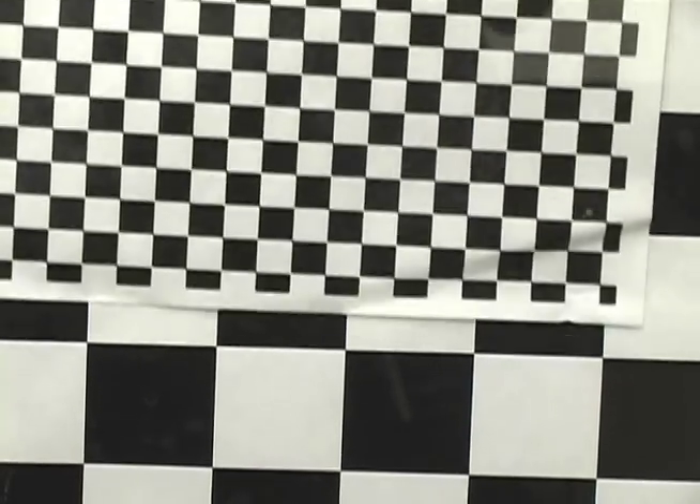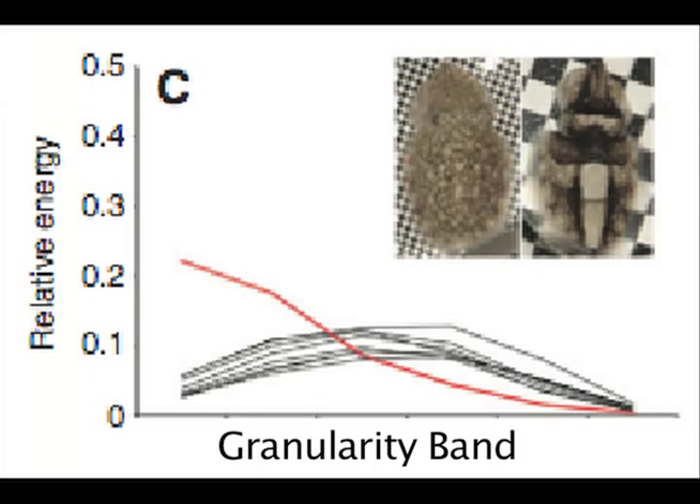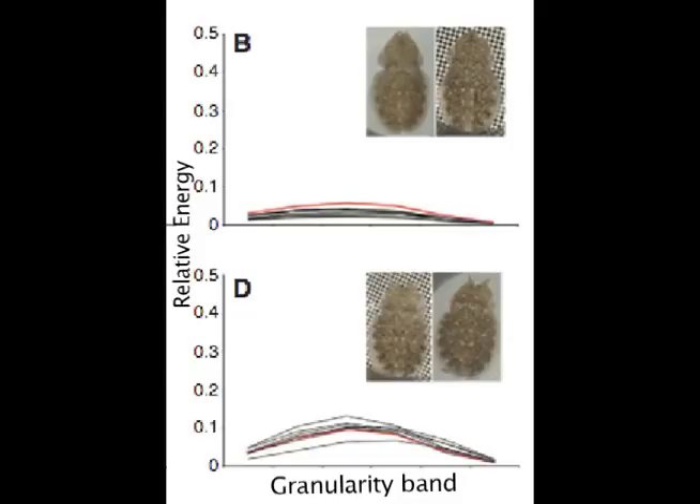For Experiment 2, animals were presented with one substrate that was changed to another in order to test for adaptation. When the substrate was changed from gray to large check, the body pattern significantly changed from uniform to disruptive in all lighting conditions. This was also found when changing from small check to large check, large check to gray, and large check to small check. However, when going from gray to small check, and small check to gray, there was no significant difference in the change of body pattern.